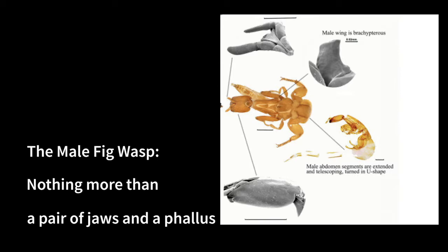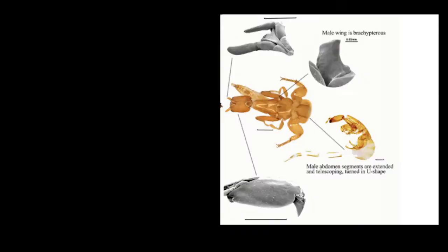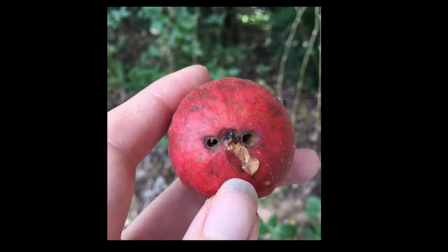They emerge inside of the fig, find their female, fertilize her, and then chew an exit hole so she can escape and fly to a new fig. Once she leaves her home, she will be covered in pollen and seek out a new fig.